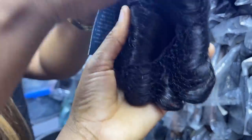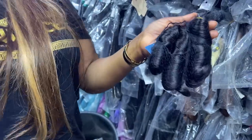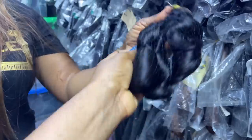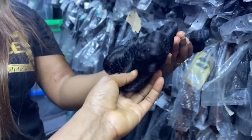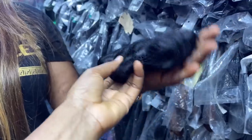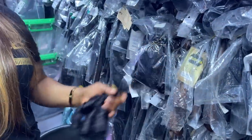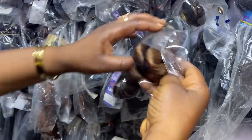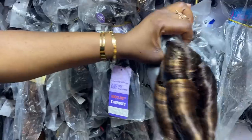This one is 14 inches — one bundle is 25,000 to 25,500 naira. Is that your best price? Super double drawn, 25,500 for one bundle. It also comes in piano color. Oh, this piano color is so cute, guys!